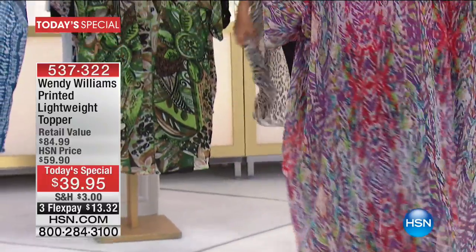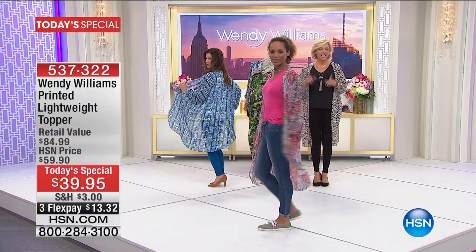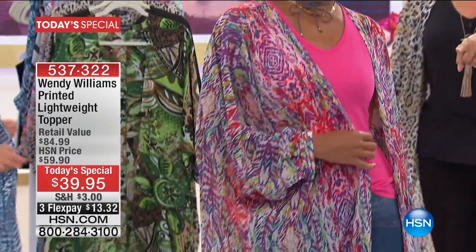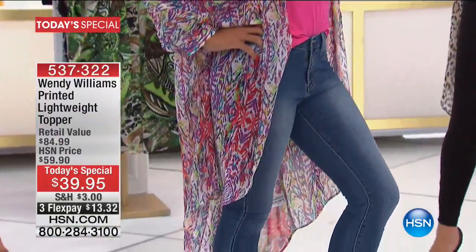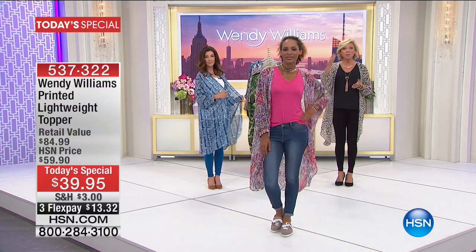One of the most chic and on-trend looks this season — you're gonna feel so fabulous. It's got the length, it's got the drape, it's got that chiffon. Update: half the quantity is gone for the day, leaving us with about 1,500. The vast majority of you picked that up in the first airing. It's dual size: extra small/small, medium/large, extra large/1X, and 2X/3X.